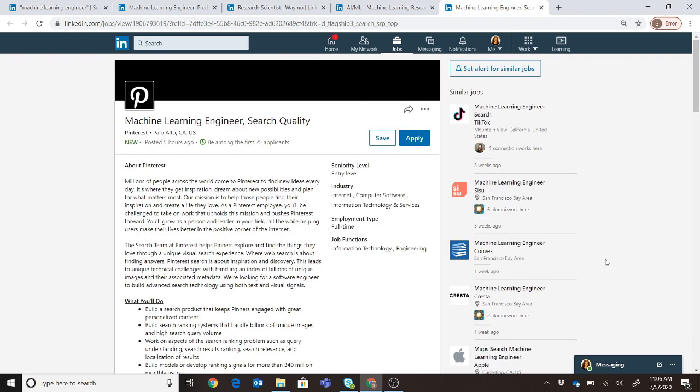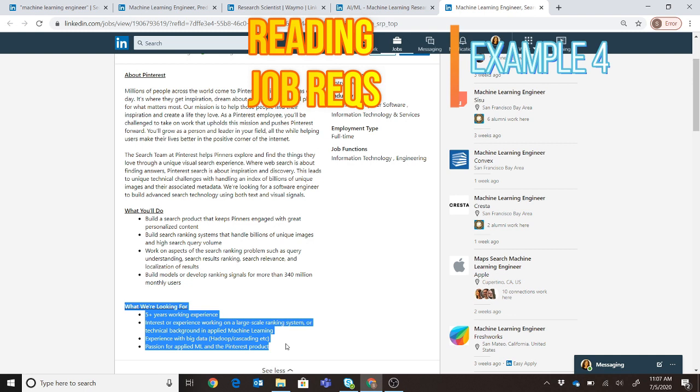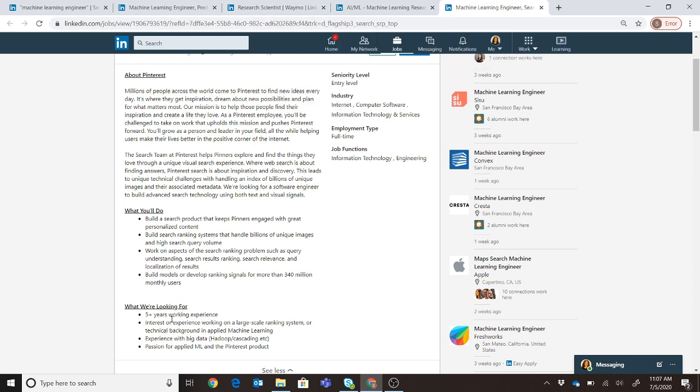The last example is machine learning engineer at Pinterest. Starting with what they look for in a candidate's background: they require five solid years of working experience — not academic plus something else, but five whole years of industry experience. They want examples and experience with large-scale ranking systems, which is very important. They also want demonstrated applied machine learning experience and some experience with big data tools like Hadoop and Cascading. Finally, they want you to know their products — research how machine learning can be applied to Pinterest's products.